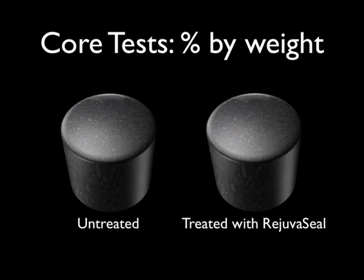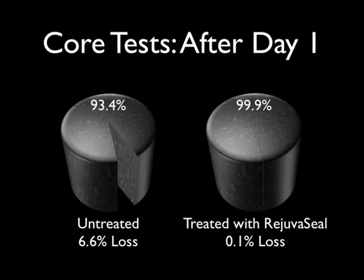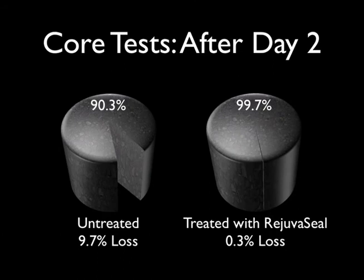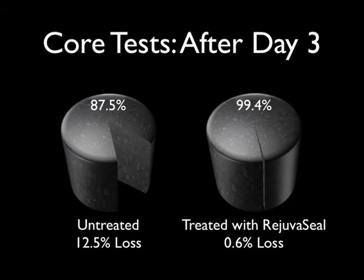In an independent test of the sealing characteristics, two core samples were compared — one treated with RejuvaSeal, the other left untreated. Both were submerged in fuel. After three days, the core treated with RejuvaSeal was virtually unharmed, while the untreated core suffered damage to the binder, which caused extensive loss of fines and aggregate.